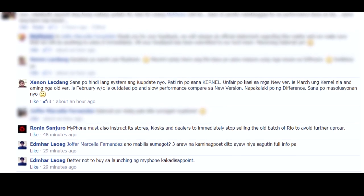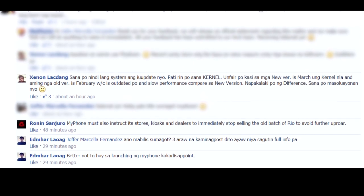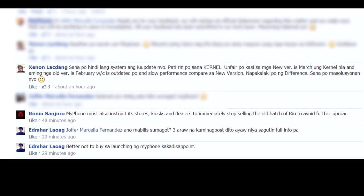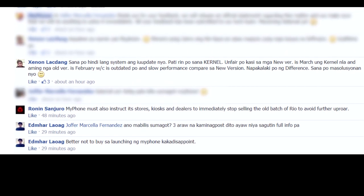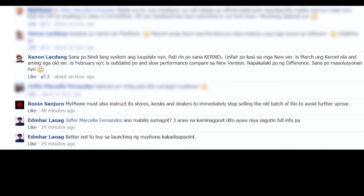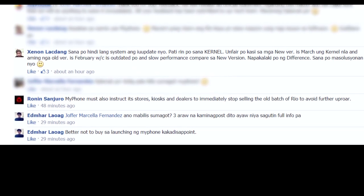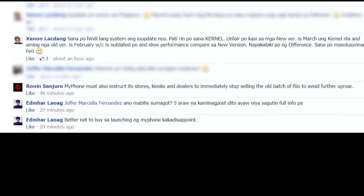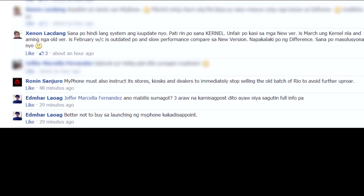Hopefully they can fix this. But right now, if you're looking at the MyPhone Rio, see if it is the newer version. If you're getting the newer version and you might be interested, you might be interested in picking that up. But make sure you're getting the newer version — don't get the old version, because you might end up being one of the pissed off people right now on MyPhone.